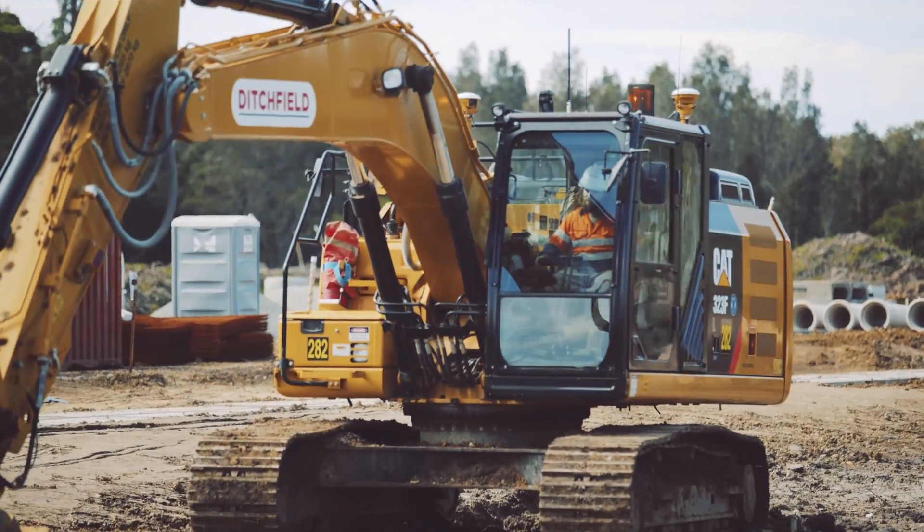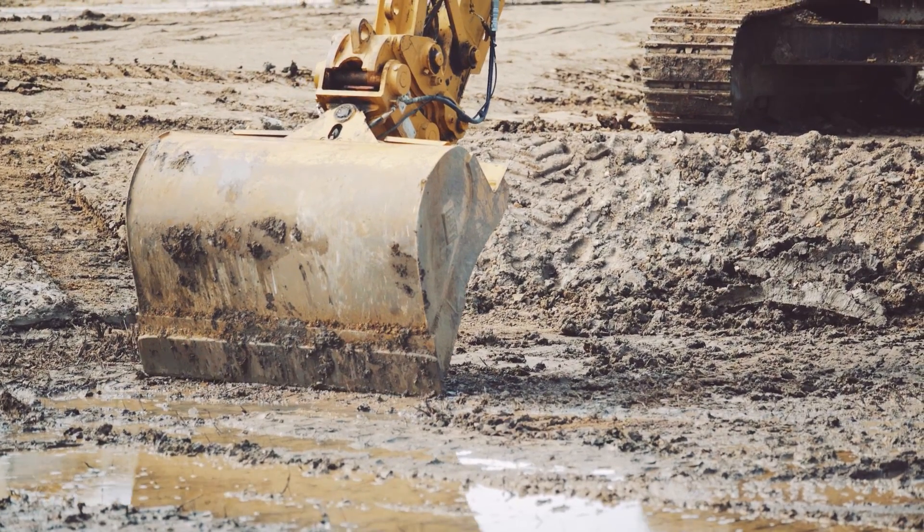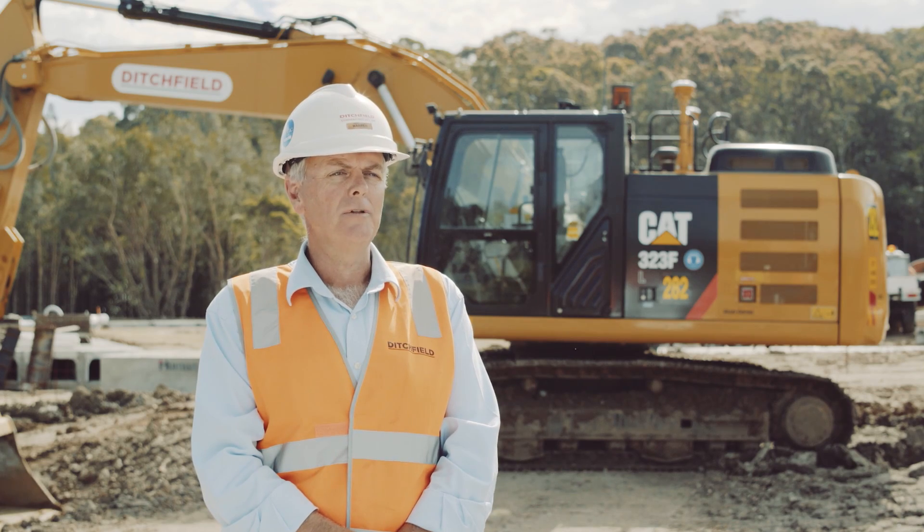When we bought our first 323FL, we took one of our operators down to Tomago to Westtrack and he was blown away by the technology. He's a very hard man to impress, but he was astounded by what this machine could do.